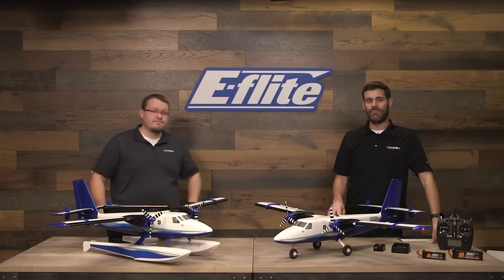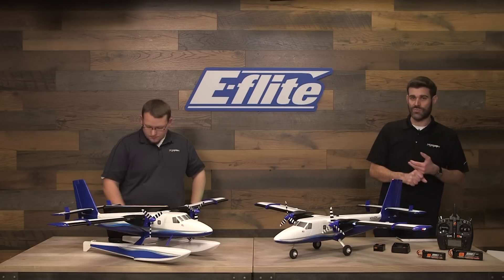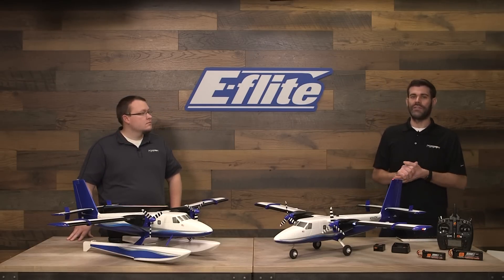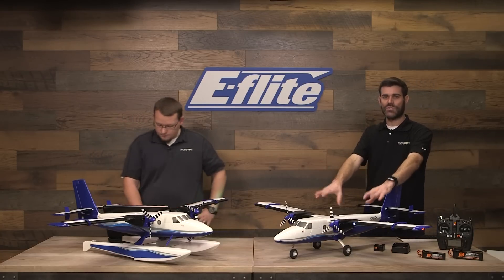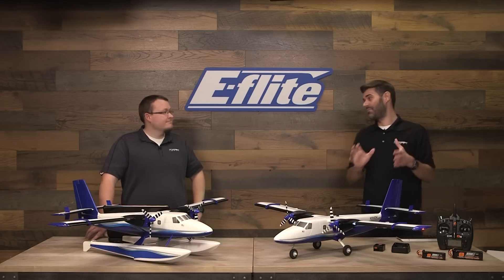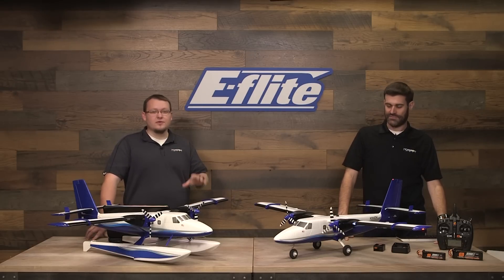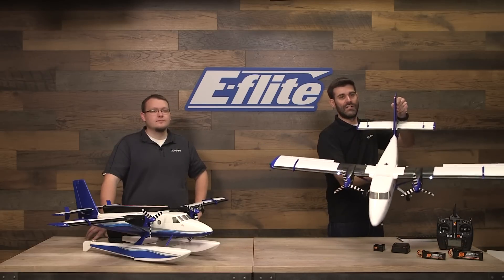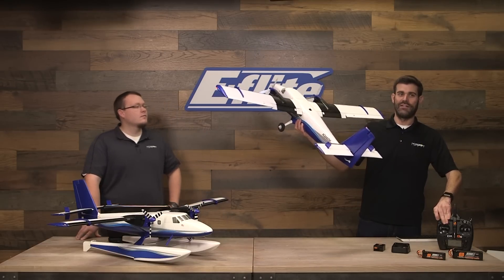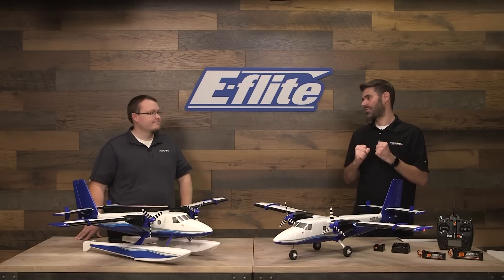From a cost perspective — the Bind and Fly Basic version, which has the power system and servos already installed and includes the AR636 receiver with AS3X and Optional Use Safe Select, is $229.99 US. The Plug and Play version — everything the same with power systems and servos installed but no receiver — is $199.99. And that includes floats, navigation lights, landing lights, flashing wingtip lights, and functional flaps. That's included in both versions. It's a great value — a lot of aircraft for the money.